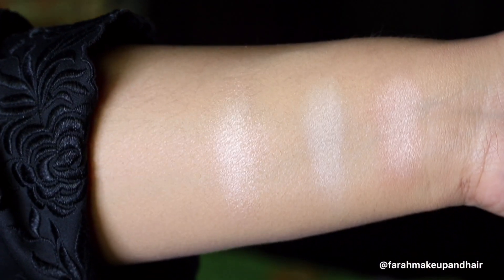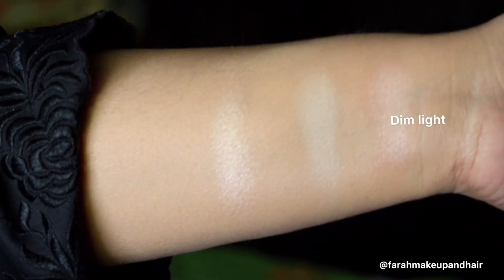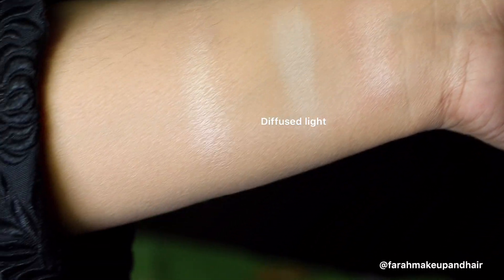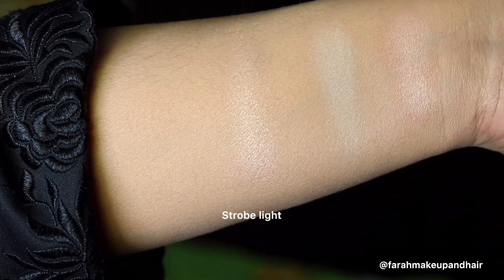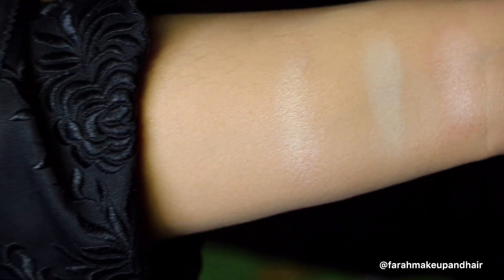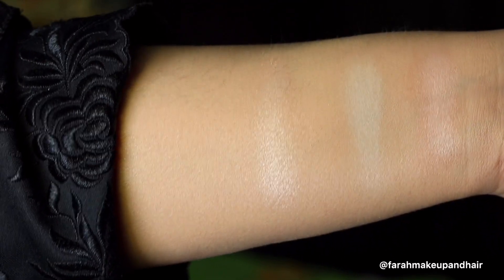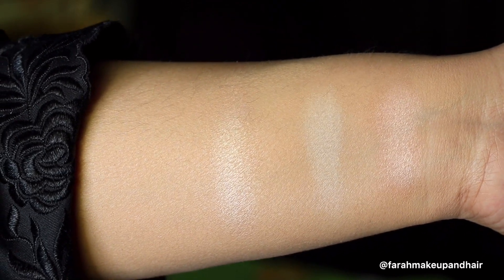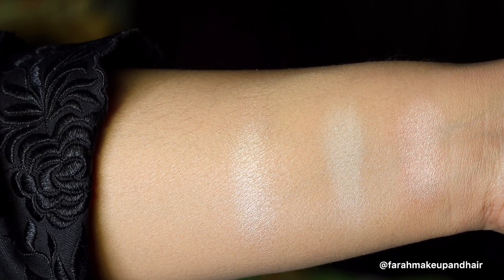Here are the close-up swatches from right to left. The first shade is Dim Light, which is beige with a satin finish. The second is Diffused Light, which is a warm pale yellow with a satin finish. The last is Strobe Light, which is a peach beige with a luminous finish. The two finishing powders can be used under the eye area for a brightening effect, while Strobe Light can be used on the cheeks for a very soft and subtle glow. All three are easily buildable.